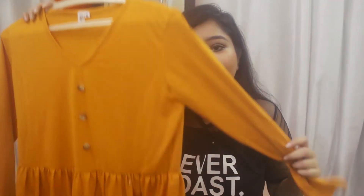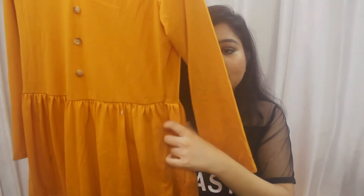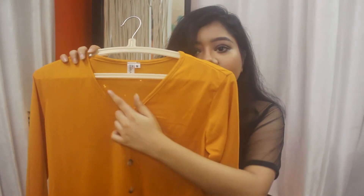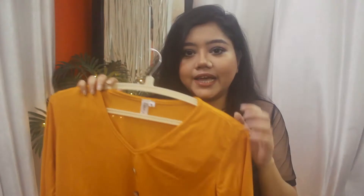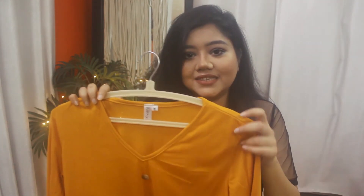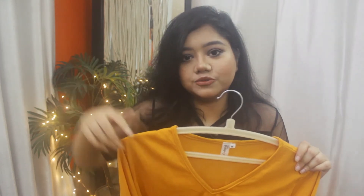The last top I got is a really nice mango yellow color top with a peplum detail. It has buttons in front with a V neckline, is in a t-shirt material, and has full sleeves. It's quite soft and comfortable. You can wear it around the house as casual wear or even dress it up to make it a little fancy. I'll have all the product links in the description box — do check it out if you like anything.